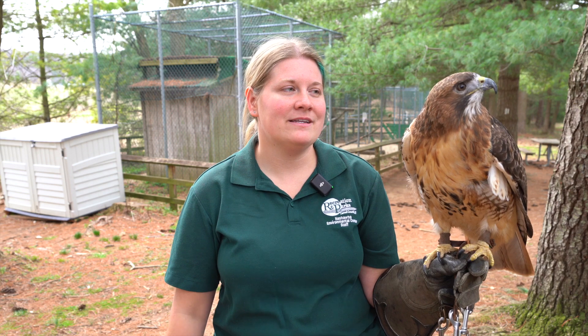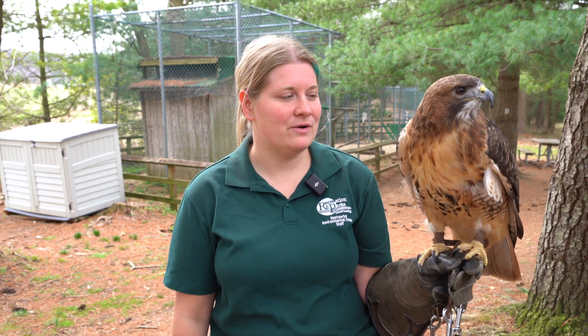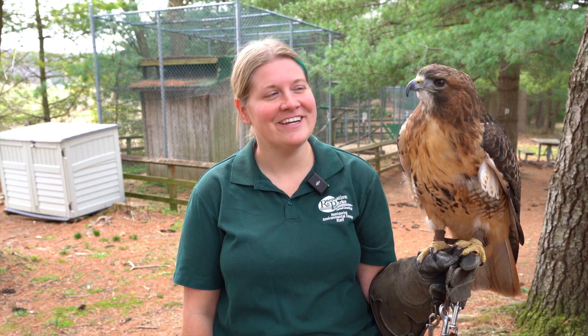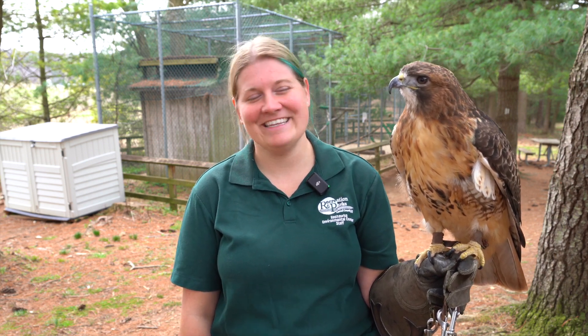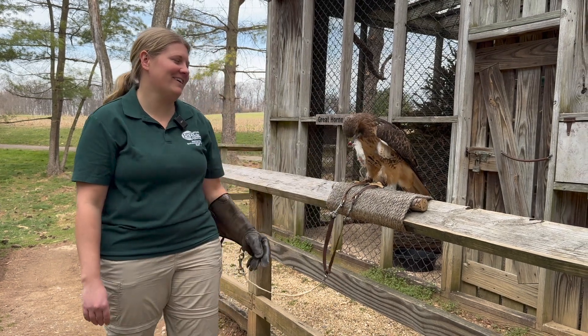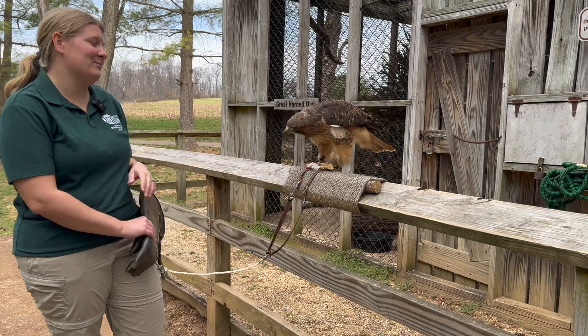With her being an imprint, she associates people with food. While she has definitely showed that she can hunt — because occasionally a squirrel does get into the enclosure and she has 100% taken the opportunity to eat said squirrel — she still associates that people are awesome, people are food. It would be extremely dangerous to just have her out randomly landing on someone's head because she's like, 'Hey, you got something for me?'